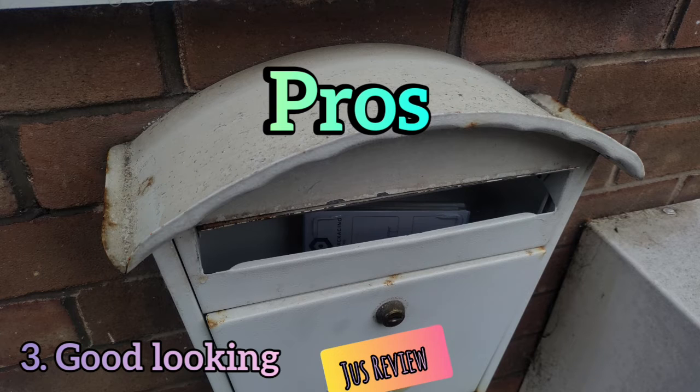The third advantage is more of an opinionated one — these look pretty cool. I've got a rusted one in the picture here, but that's all I could find at the moment. There are some elaborate designs out there that add so much subtle character to a home, so that could be one advantage of having this over an internal letterbox.